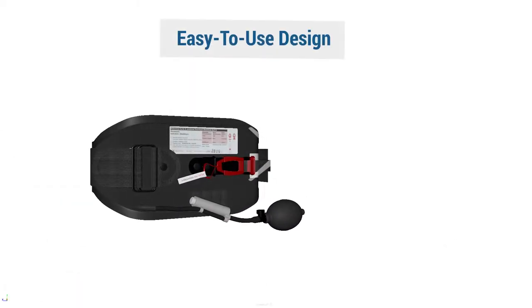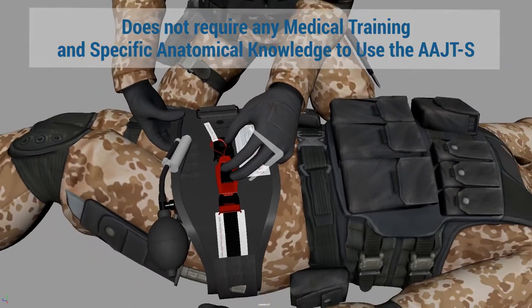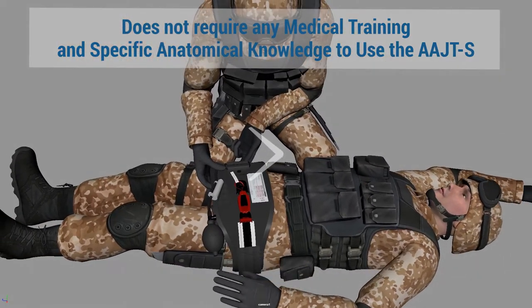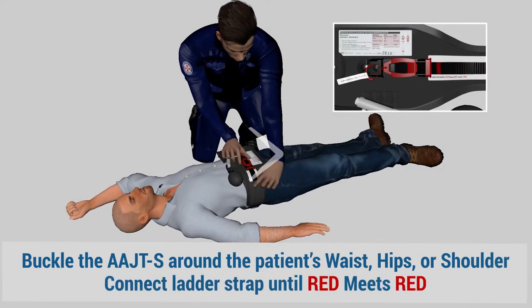Its easy-to-use design makes it simple to apply for any first responder or medical professional, and is the only junctional device that does not require medical training and specific anatomical knowledge to apply correctly. All you need to do is buckle the device around the patient's torso and connect the ladder strap until red meets red.